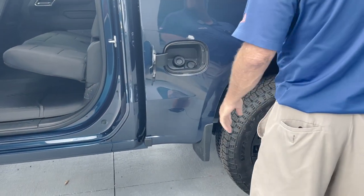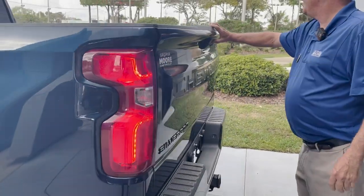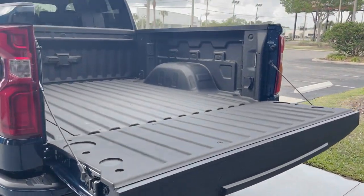Fuel filler gas cap right here seals it up. Rear corner step bumper for nice easy access. It lowers your tailgate, and you have a trailer B hitch and a Chevy spray-in bed liner.